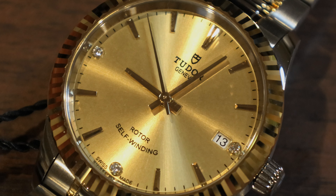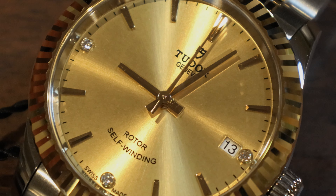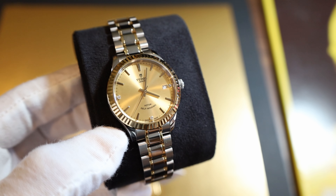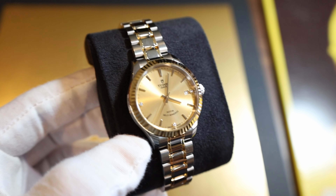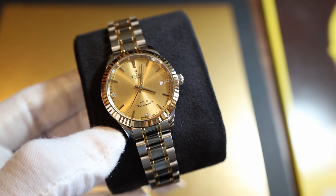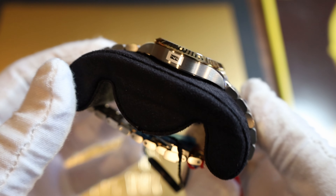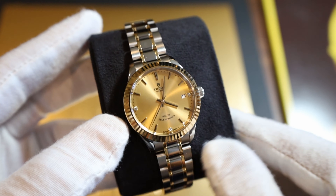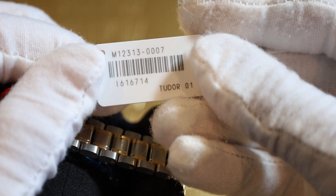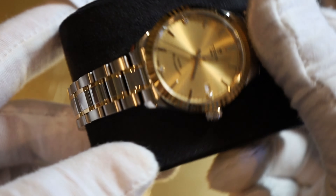It's got a champagne dial and even three diamonds on the 3, 6, and 9 positions. This is a very nice watch. I bought it on the gray market, but they're hard to find — demand may be too low or Tudor isn't producing as many. You'd probably have to go to an AD and pay retail, or special order it. This watch retails for $3,550. It still has all the tags on it — the reference number is M12313-0007, and this is the 34 millimeter version.